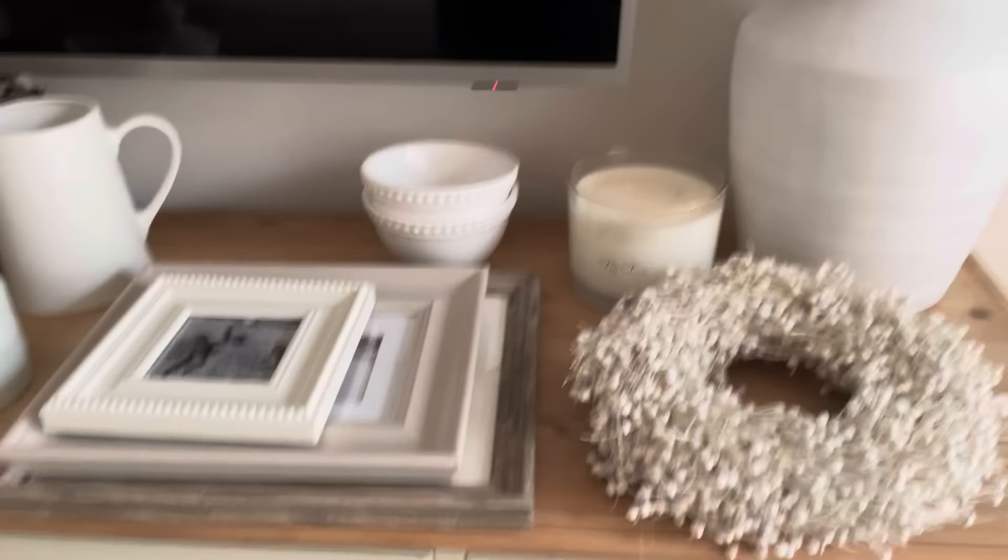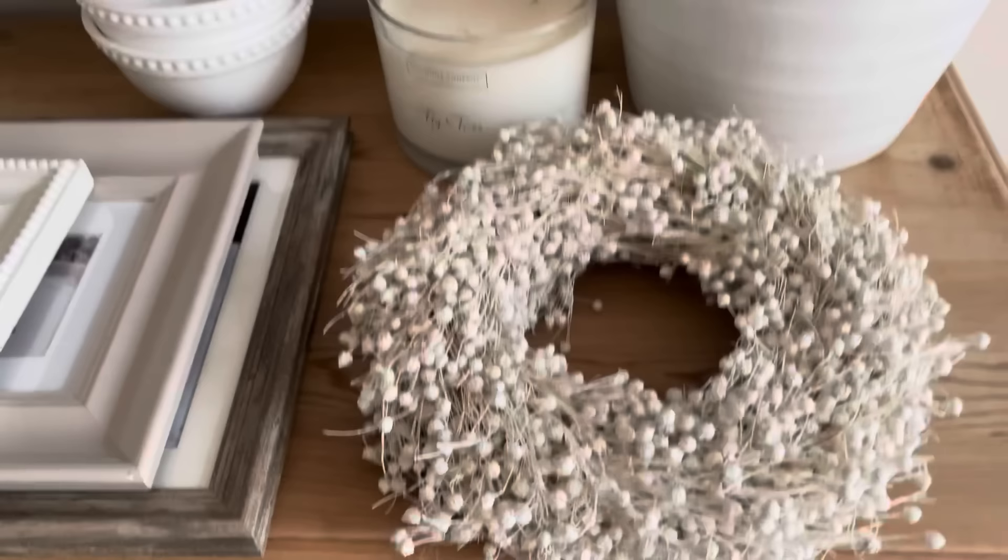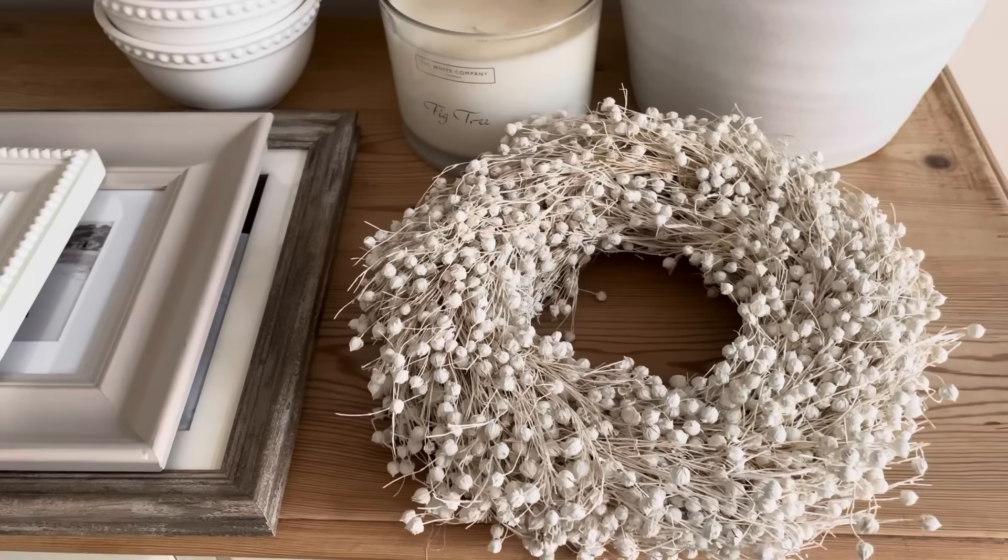Now you've seen the lamp, hopefully it's got you excited for the rest of the video. I've got my stuff ready to style up the shelf. I've got bits from the charity shop and bits from around my house. I got this piece from The White Company in the sales after Christmas — it's just beautiful. They have something similar at The Range at the moment, and I'll link everything I can in the description box below.